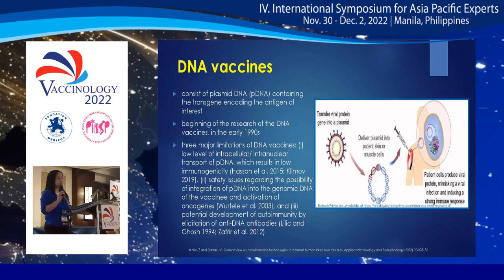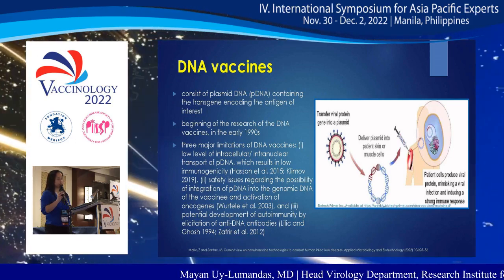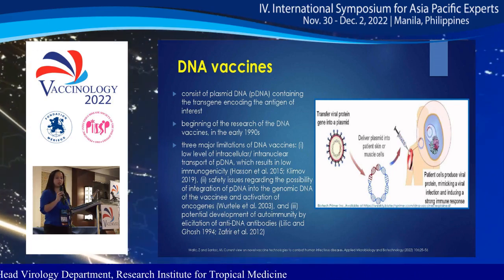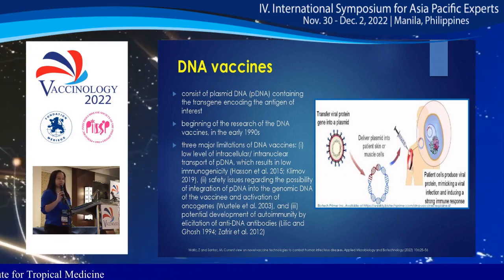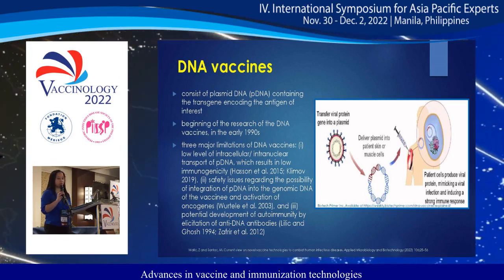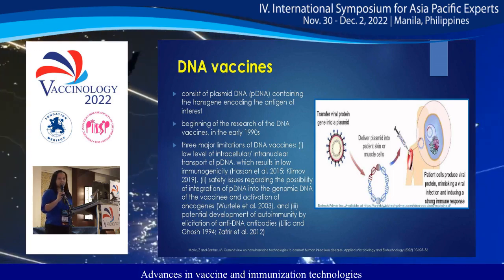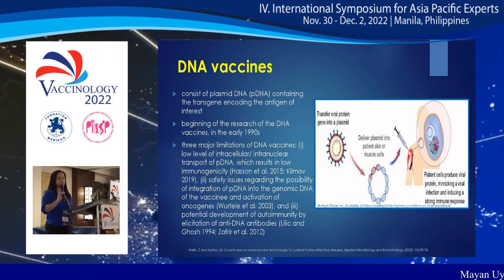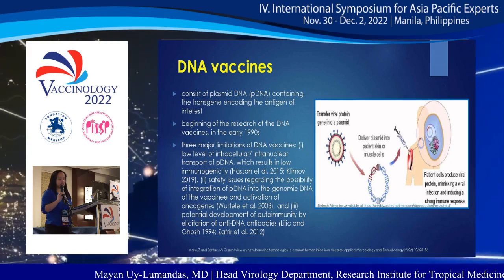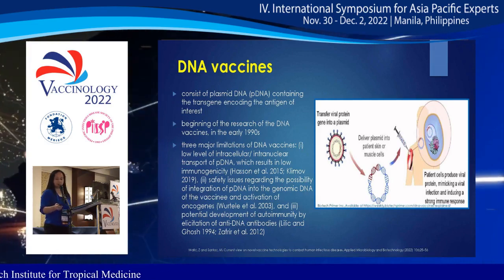DNA vaccines consist of plasmid DNA containing the transgene encoding the antigen of interest. Research for DNA vaccines began in the 1990s, but there are three major limitations: low intracellular or intranuclear transport of plasmid DNA resulting in low immunogenicity; safety issues regarding the possibility of integration of plasmid DNA into the genomic DNA of the vaccinee and activation of oncogenes; and the potential development of autoimmunity by elicitation of anti-DNA antibodies.